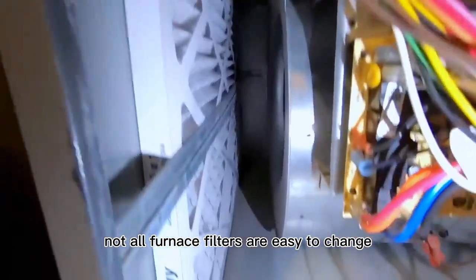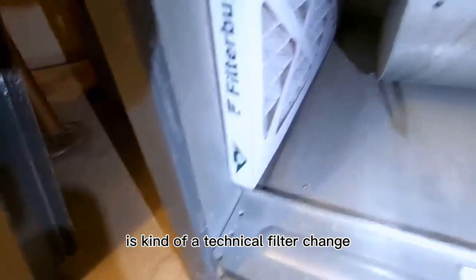Not all furnace filters are easy to change. The video you're watching now is kind of a technical filter change — the customer is unable to do it, so that's why they pay me to do it.